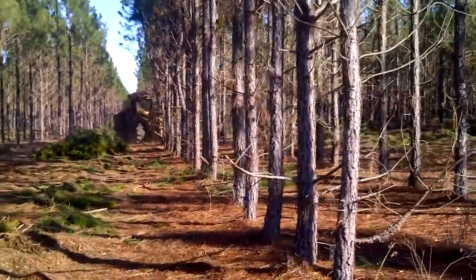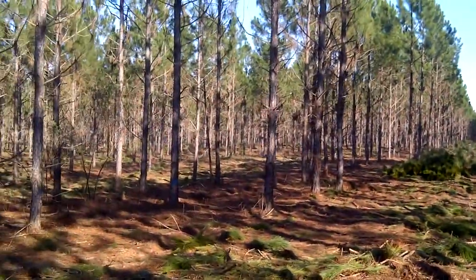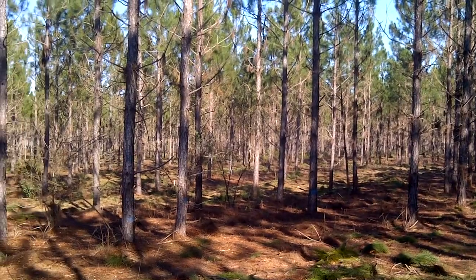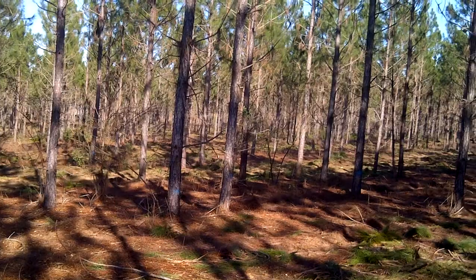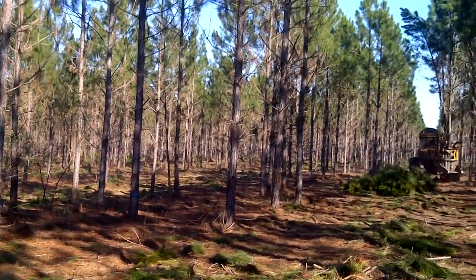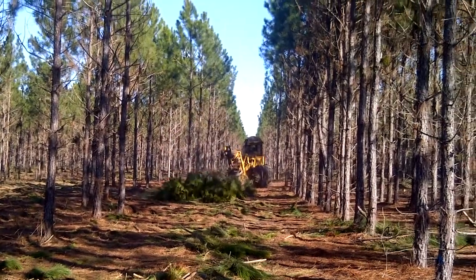Got the cutter coming down here. See how crowded it was, and over here to our left has already been thinned. What this is going to do is get these pine trees growing rapidly and get some ground cover on the ground for their wildlife management.